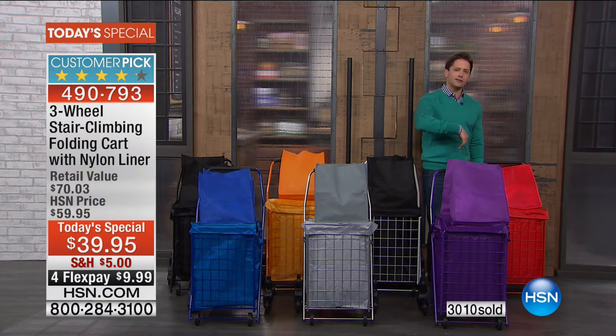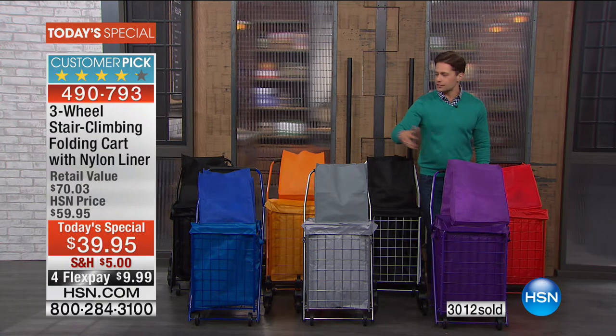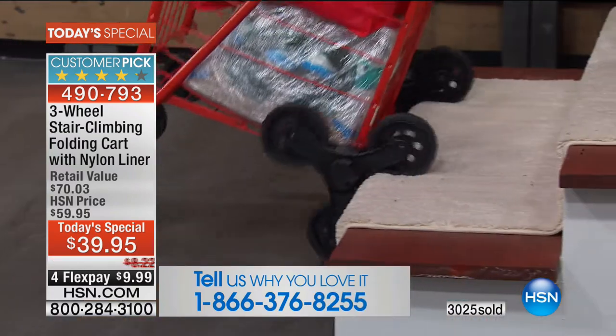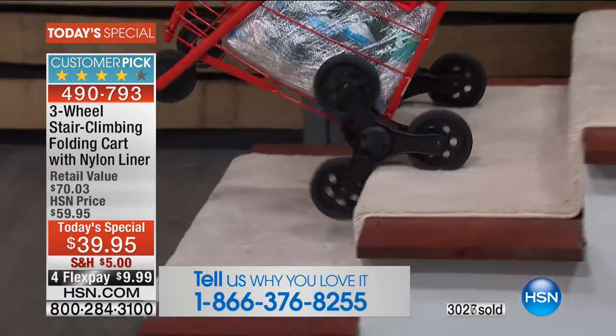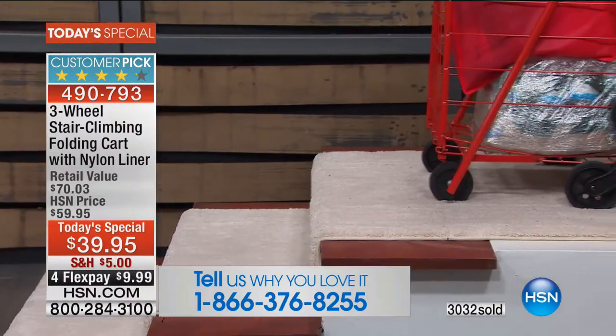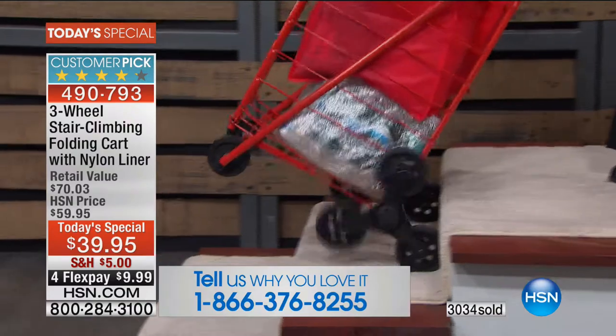Tell us if you've ever used one of these before and how much better it will be with this new three-wheel design. Linda's going to show you that this three-wheel design truly changes just getting the laundry up and down the stairs, just getting the groceries up those three or four steps up and into your home. There's no more slamming and jamming and pushing and pulling.